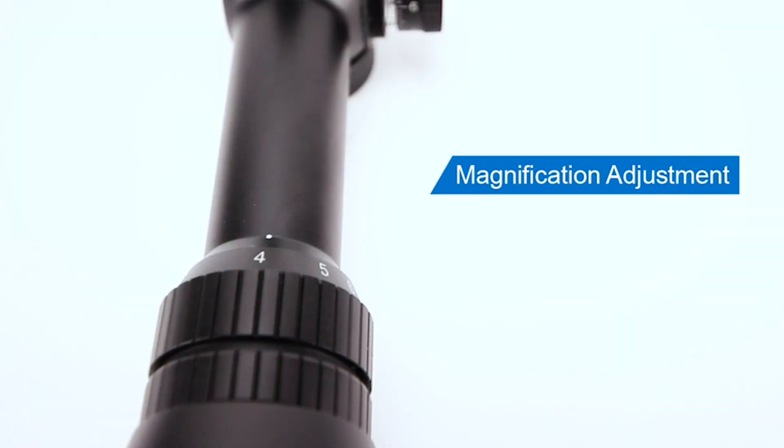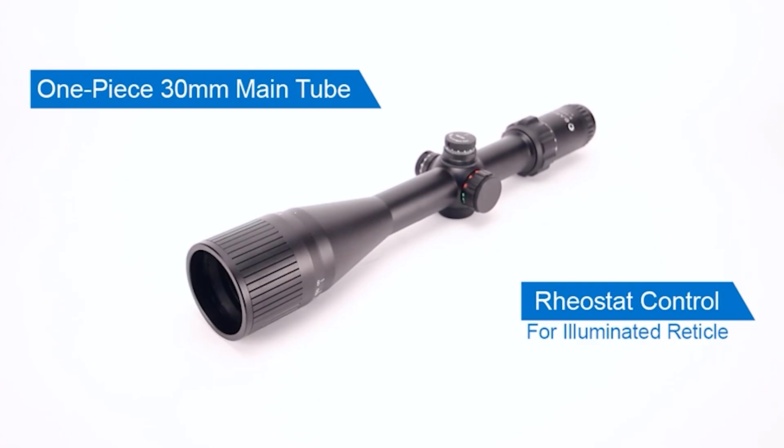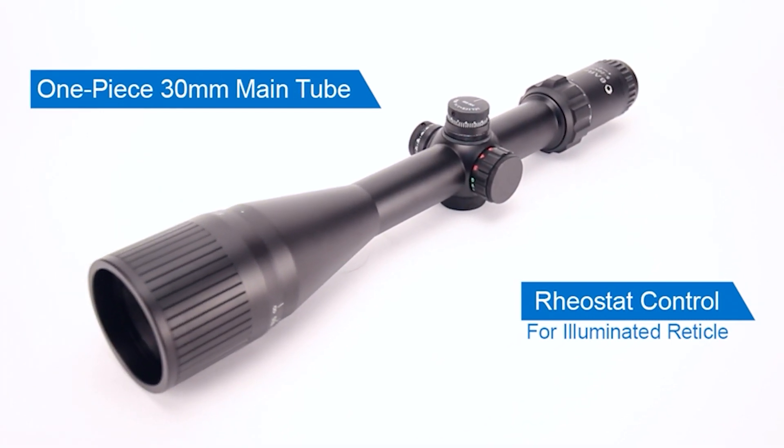The magnification ring smoothly rotates, while the fast-focus eyepiece lets you quickly focus your reticle for pinpoint accuracy. Our latest edition is the 5-20x50, featuring a glass-etched MOA reticle, wider turret design, and quarter MOA adjustment.